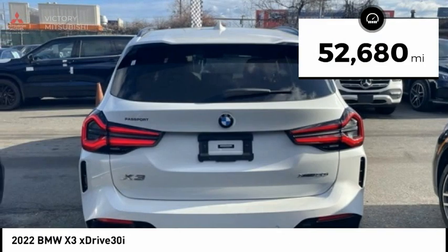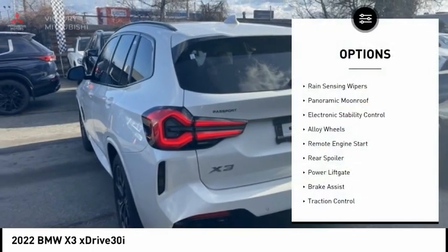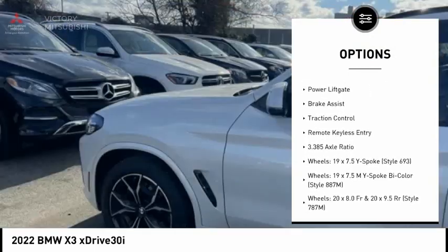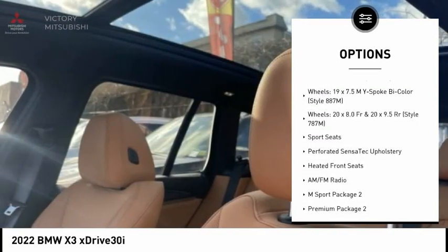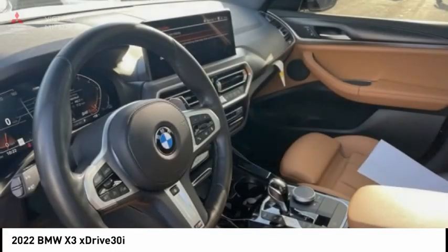This vehicle has less than 55,000 miles. Here are some of this vehicle's great options: rain-sensing wipers, panoramic moonroof, electronic stability control, alloy wheels, remote engine start, rear spoiler, power liftgate, brake assist, traction control, and remote keyless entry.